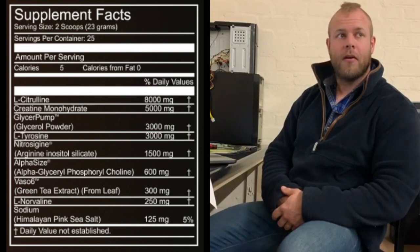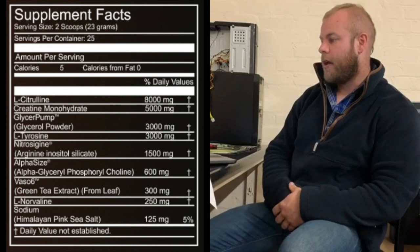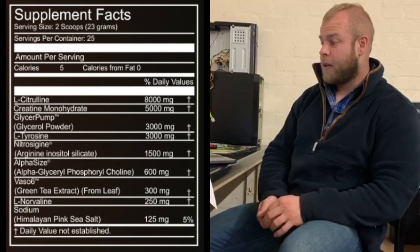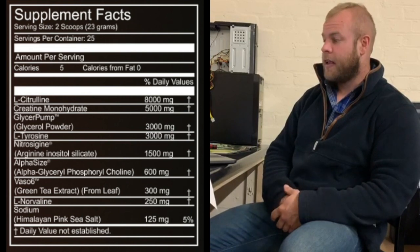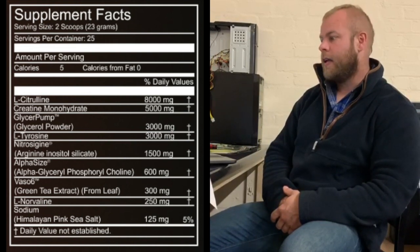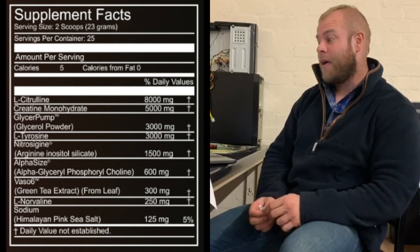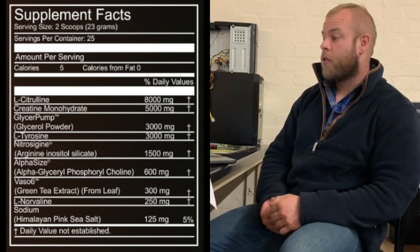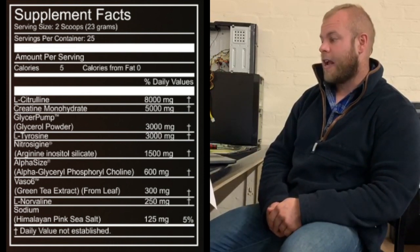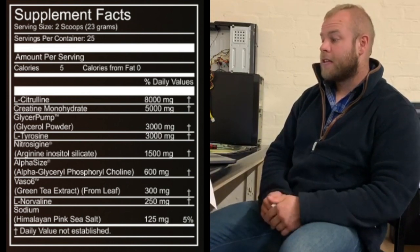Starting from the top: 8,000 milligrams of L-citrulline. Citrulline is the part of citrulline malate — it's a vasodilator. 8,000 milligrams is well above your normal clinical dose. 5,000 milligrams of creatine monohydrate. Creatine monohydrate isn't a pump ingredient specifically, but it can act as an osmolyte. Most people who train should be taking creatine monohydrate or a form of creatine daily anyway. I don't necessarily think that's a necessary inclusion in the product and it does make the scoop size very large. However, it's not a bad ingredient and it's not detrimental being there in any way, shape or form. 3,000 milligrams of GlycerPump, which is a patented form of glycerol monohydrate. The patented version guarantees you that you're getting — I believe this one is 65% glycerol.